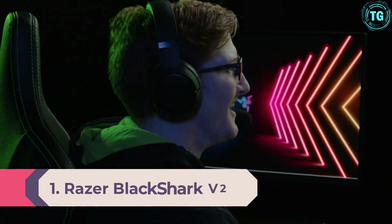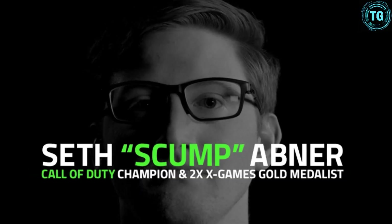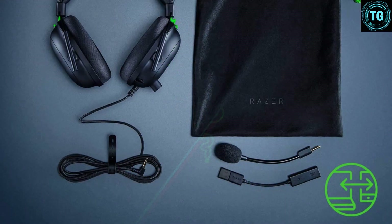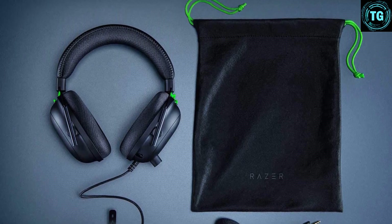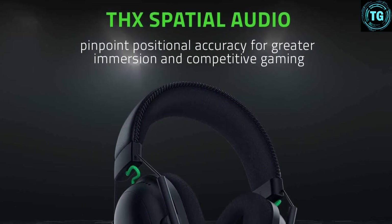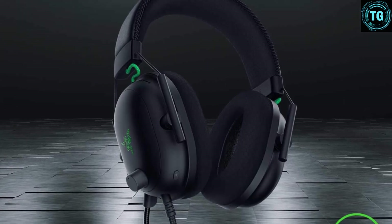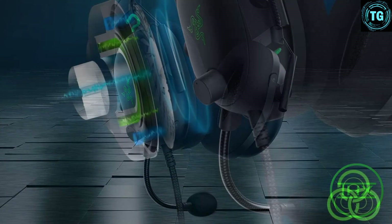Number 1: Razer BlackShark V2. Probably the best gaming headset I have ever tested. Taking the original BlackShark design and equipping it with brand new tech, a lightweight design, and Razer quality, the BlackShark V2 exudes brilliance in every way. Its design is lightweight and comfortable, its audio quality is seriously excellent thanks to brand-new titanium drivers, its microphone is one of the best I've ever used, and through its companion app it's got features and customization everywhere. The stars have really aligned with this headset.